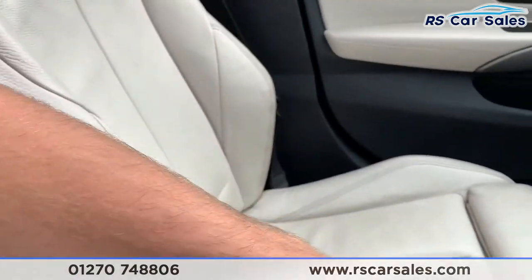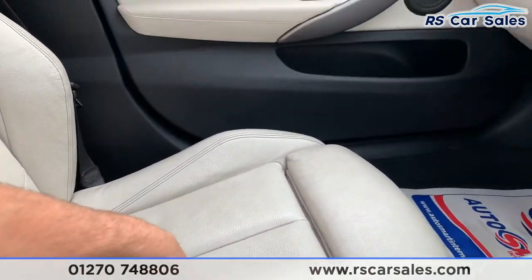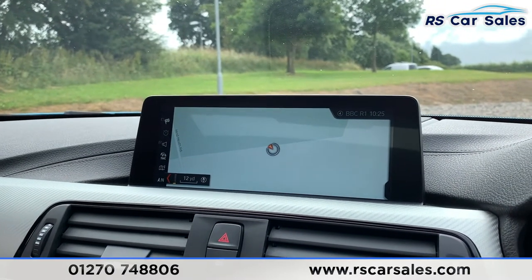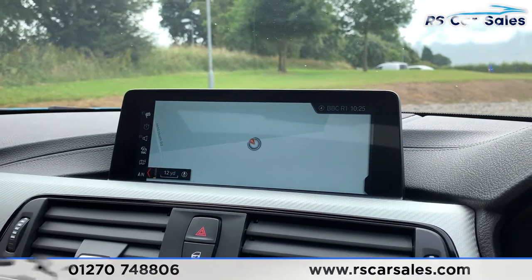The armrest moves forwards and back to suit your driving position, and you have extended lumbar support if needed. This vehicle is available to take away today with free contactless nationwide next-day delivery, HPI clear, fresh service, new MOT and competitive finance. Thank you very much for watching.